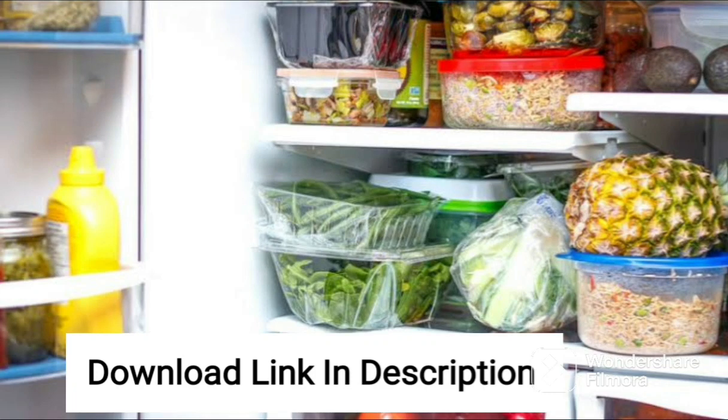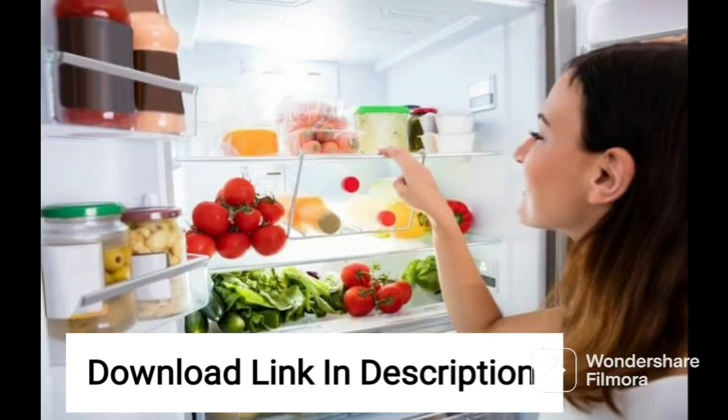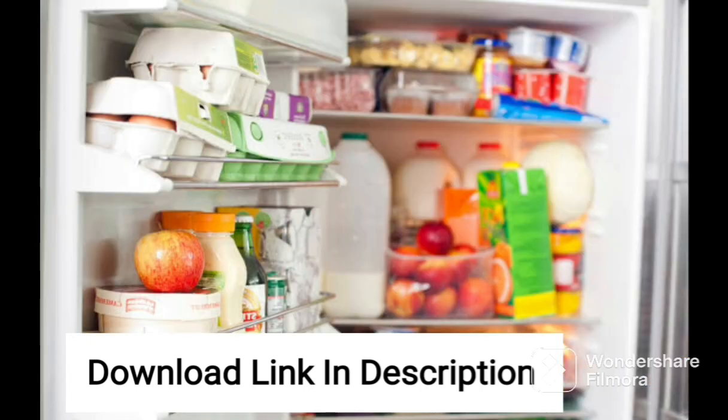The LG 201L 5-Star Inverter Direct Cool Single Door Refrigerator GL-D211HPZZ is an excellent choice for those looking for an energy-efficient refrigerator. With a 5-star rating, it consumes very little electricity, making it an eco-friendly option for your home.